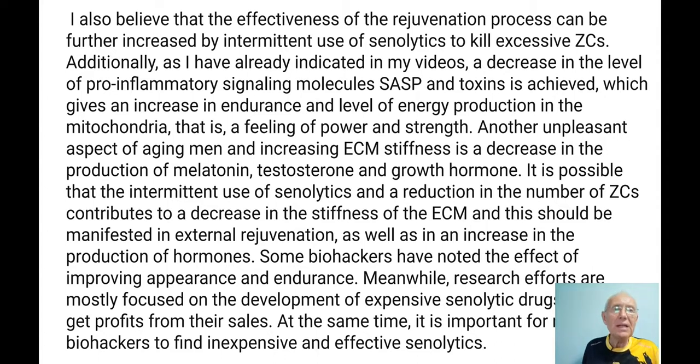We have to use senolytics to kill excessive zombie cells. A decrease in the level of pro-inflammatory signal molecules and toxins gives an increase in endurance and level of energy production in mitochondria — a feeling of power, strength, and youth. Unfortunately it doesn't last long, but such an effect does occur.